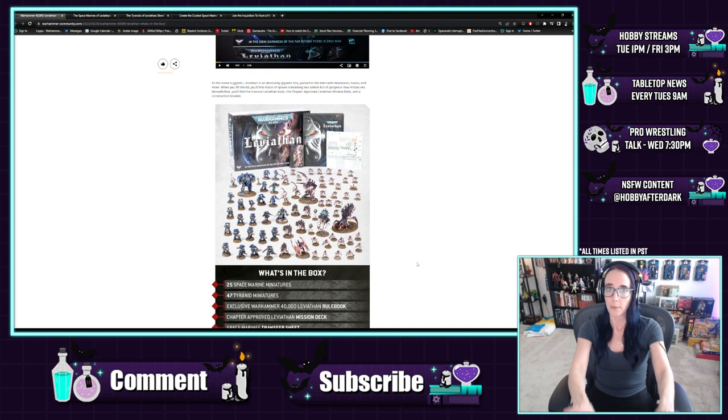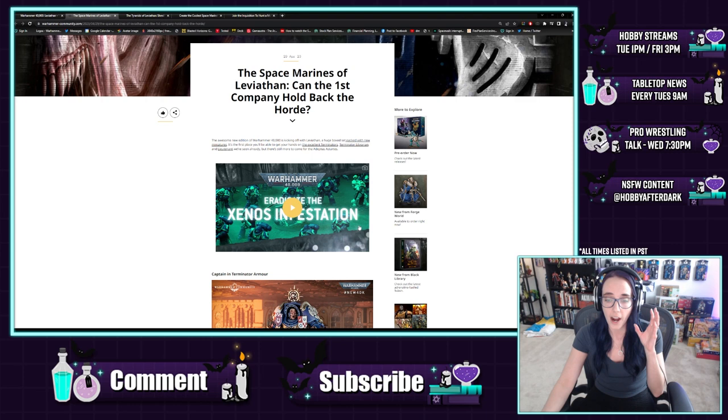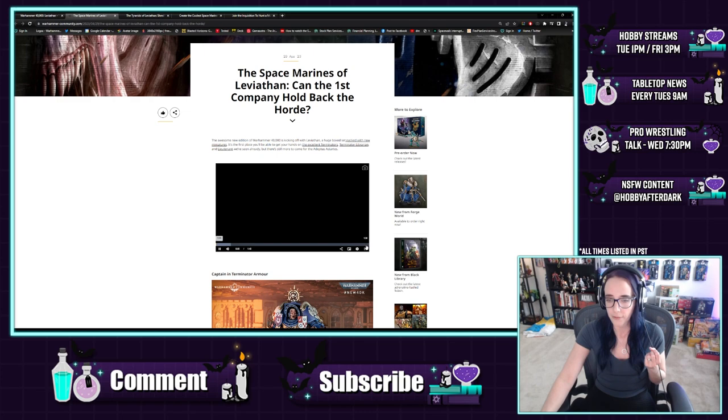It looks like a great spread, but I know there are videos revealing everything that's actually in the box, so we're going to switch over to those and talk about them in detail. I love what we're looking at. I love the fact that we're getting a big thick core rulebook - I think it's got about 60 pages of rules, with the rest being fluff and lore, which is really exciting. I'm expecting some amazing artwork. But I want to know more about these miniatures - that's what we're all here for.